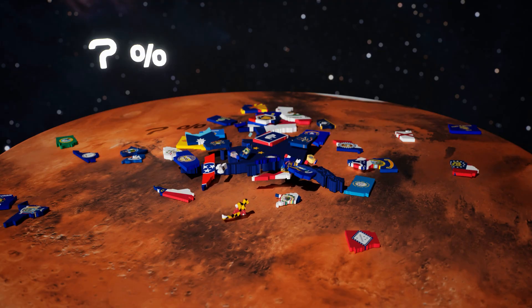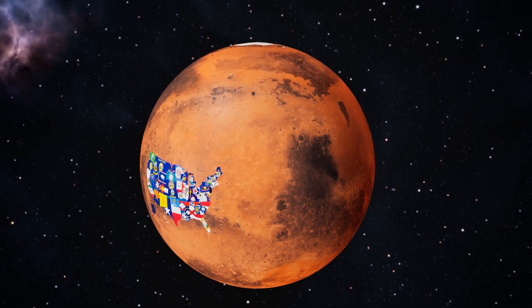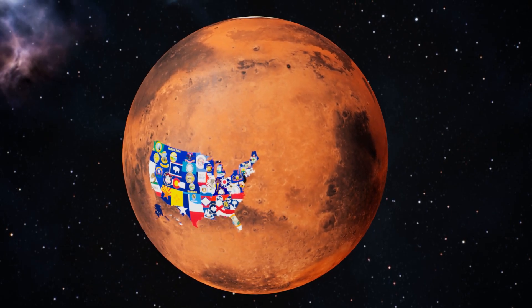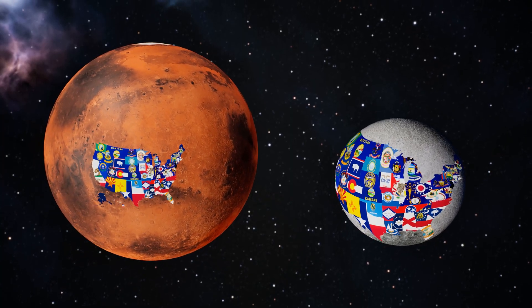Seven percent. The rest? Endless Martian plains and mountains stretching far beyond our borders. So to cover the moon, you'd need four Americas. To cover Mars, you'd need 14. Even our biggest states would look like tiny islands scattered across an alien world.